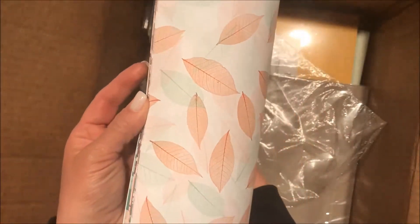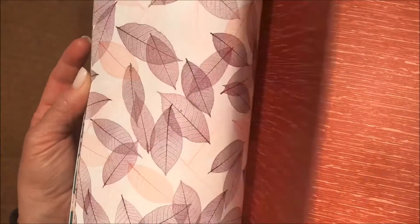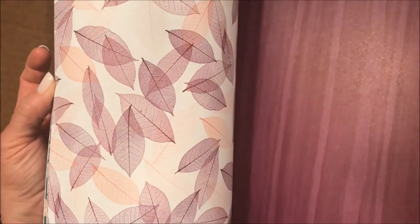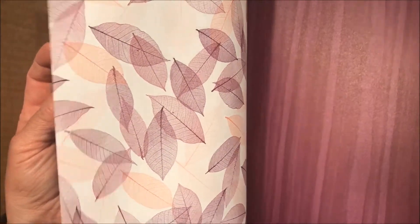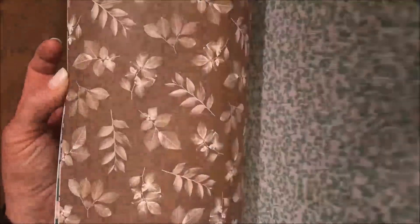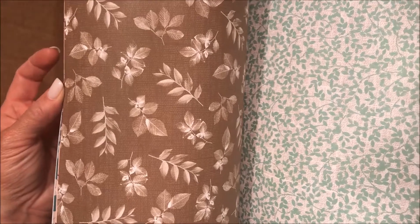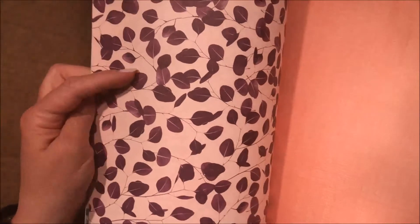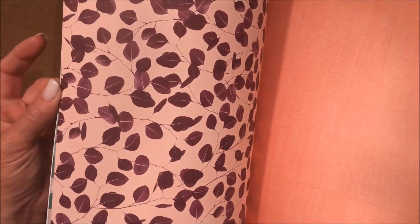I will flip through this to show you because pattern paper is so much more beautiful in person. Do you recognize that purple? That, my friends, is Blackberry Bliss — it's back! You might remember that Blackberry Bliss came at the same time as Mossy Meadow — and that one's back too. You're going to have some fun. Isn't that gorgeous?